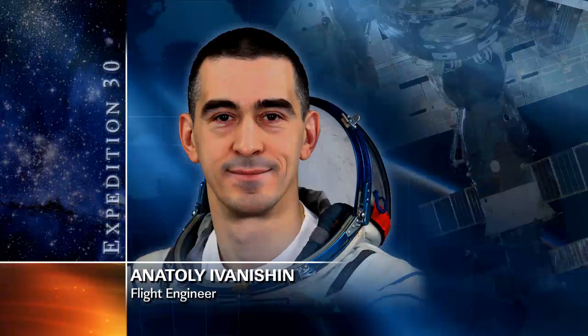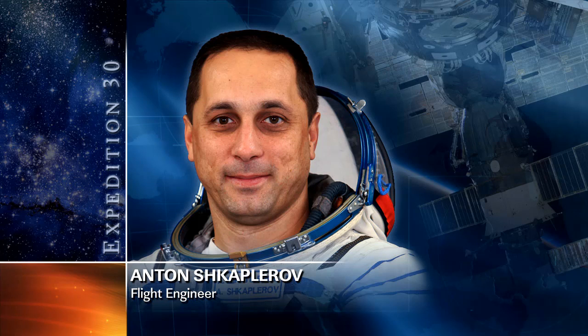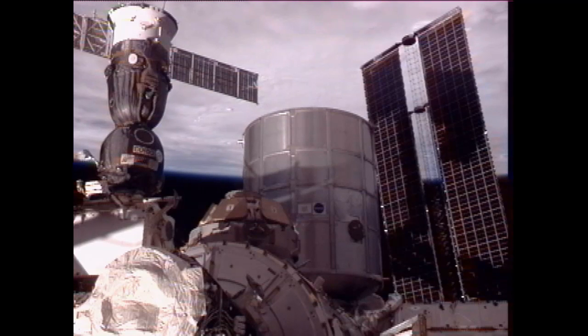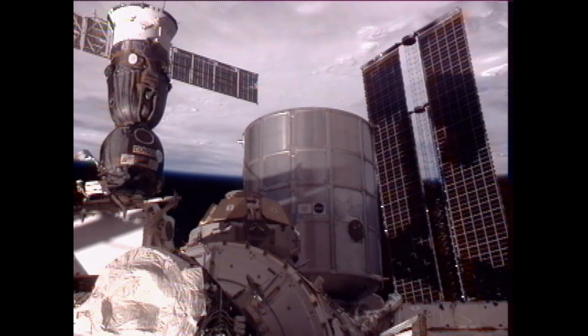Kononenko and Flight Engineer Anatoly Ivanishin worked on the installation of a docking mechanism in the Pirs docking compartment to prepare for Sunday's arrival of Progress 47. Also on Tuesday, Flight Engineer Anton Shkaplerov performed maintenance work on a cooler in the Soyuz TMA-22 spacecraft that brought him, Ivanishin and Commander Dan Burbank to the station in November. The trio is scheduled to return to Earth April 27th aboard the Soyuz, landing about 56 miles north-northeast of the remote town of Arkalik in Kazakhstan, wrapping up Expedition 30.